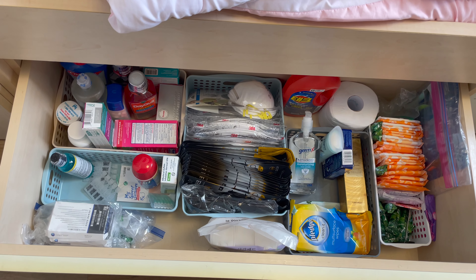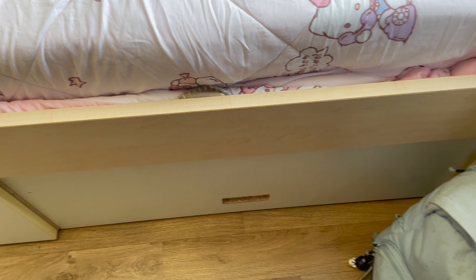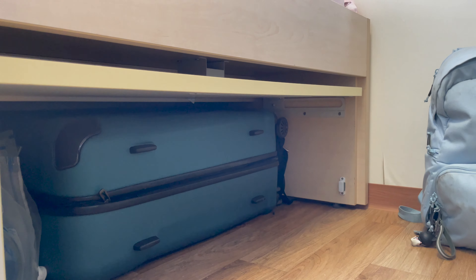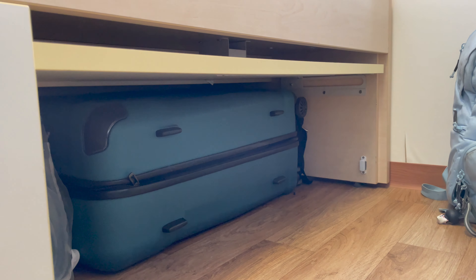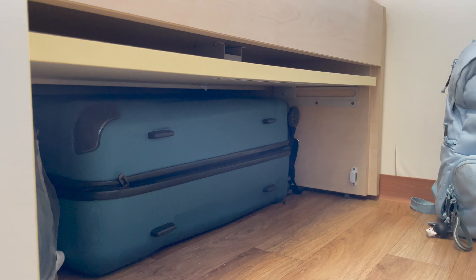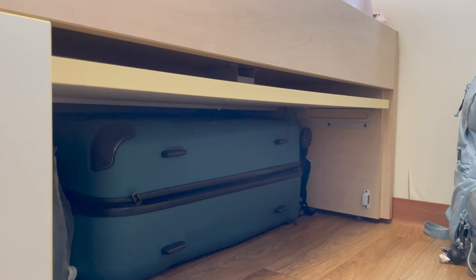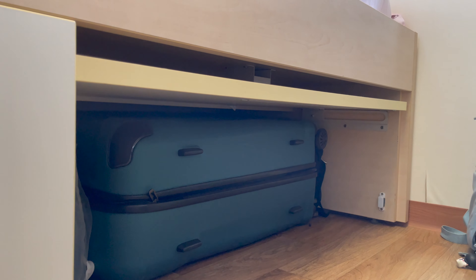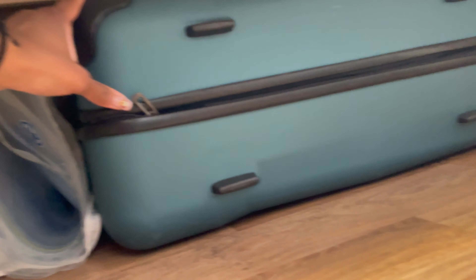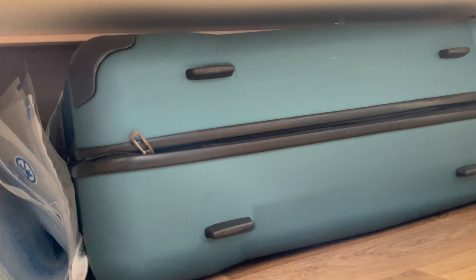Under here we have my suitcase and everything. All dorms come with this big suitcase holder — that one actually has another suitcase inside of it. This one is maybe three or four feet — I'm not great at measurements, but it's pretty big and wide. I was scared it wasn't going to fit, but it did and there's still some space. So don't worry about suitcases — of course measure first, but it fits.